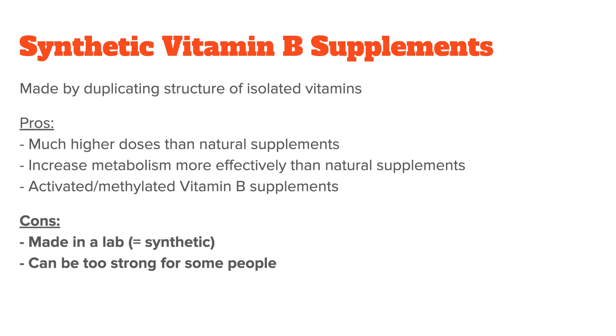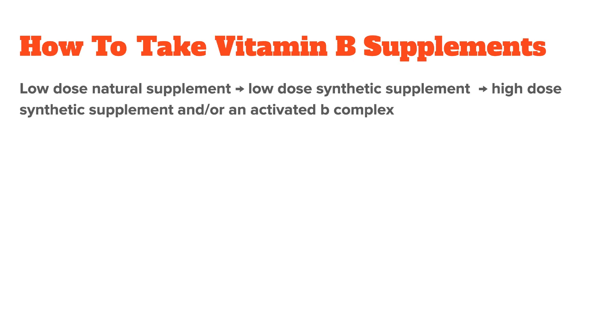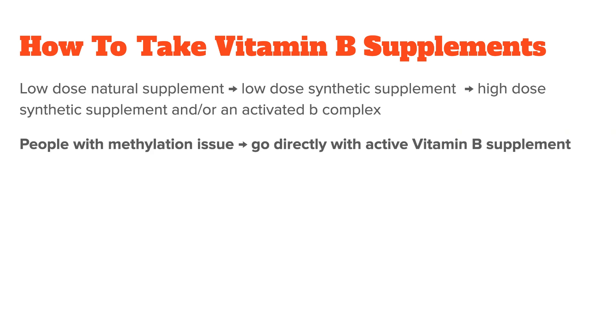With these pros and cons in front of us, what should you go with and what's the ideal dose? I suggest you start with a low-dose natural vitamin B supplement and see how your body reacts. Their dose is usually slightly above your RDA, so it's the same as if you ate a good amount of vitamin B foods. If you don't notice any side effects, next you can try a low-dose synthetic B complex, and after that, if you still want to up your intake, you can try a high-dose synthetic B complex and/or an activated B complex. These are sometimes also known as methylated B complexes. People with methylation issues should usually go directly with an activated B vitamin supplement because their bodies have a hard time doing this conversion properly.